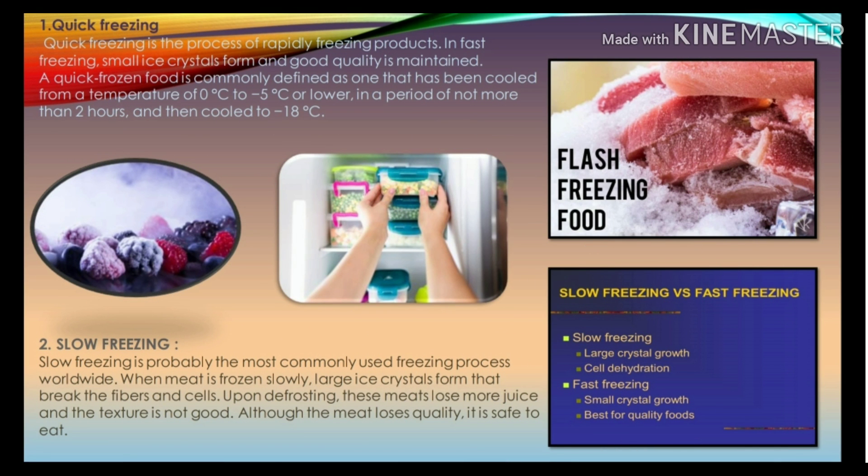Quick freezing is the process of rapidly freezing products. In fast freezing, small ice crystals form and good quality is maintained. A quick-frozen food is cooled from a temperature of 0 degrees centigrade to minus 5 degrees centigrade or lower in a period of not more than 2 hours, and then cooled further to minus 18 degrees centigrade.